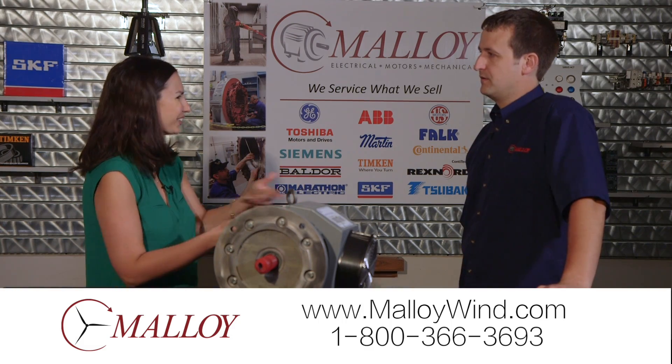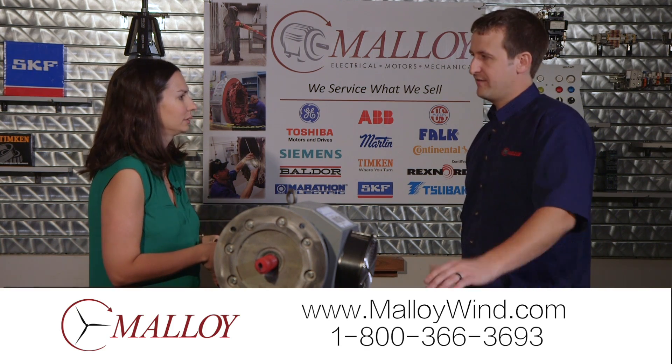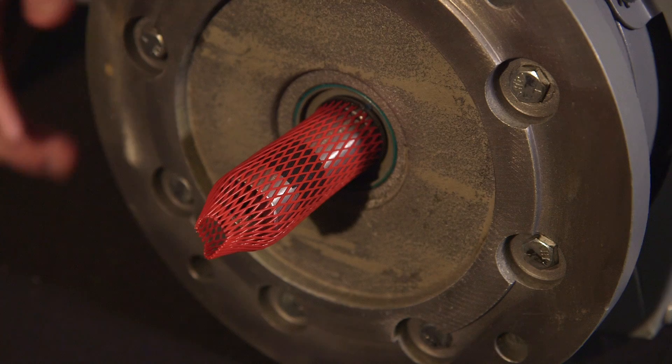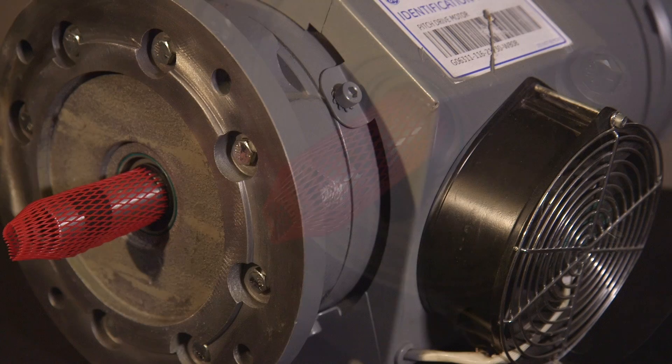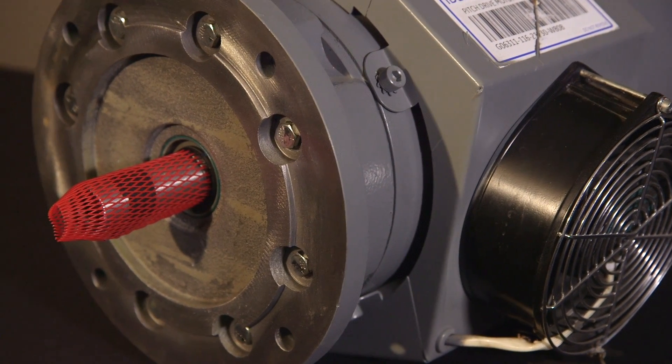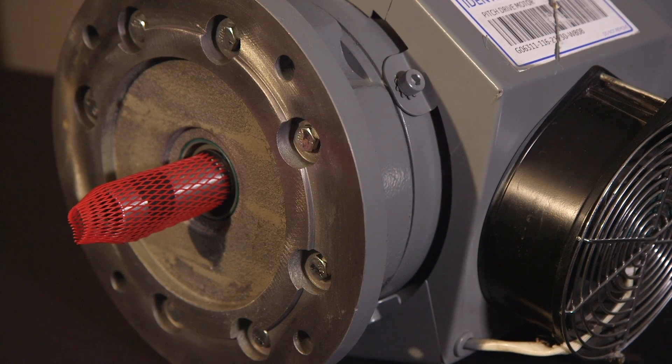Some of the newer towers have other kinds of issues. The larger, later-made towers are actually having additional problems — specifically the keyway on here is rolling where it interfaces with the gearbox used in the pitch drive. We're currently under development on a project to address that as well, and it's looking really promising.